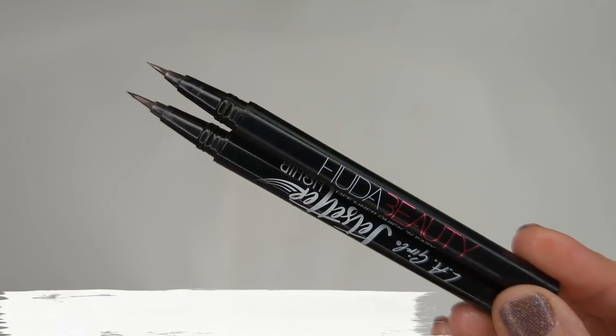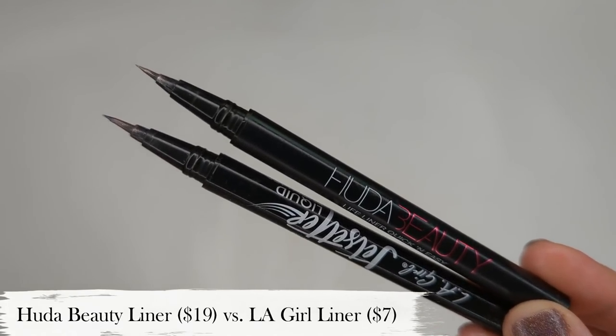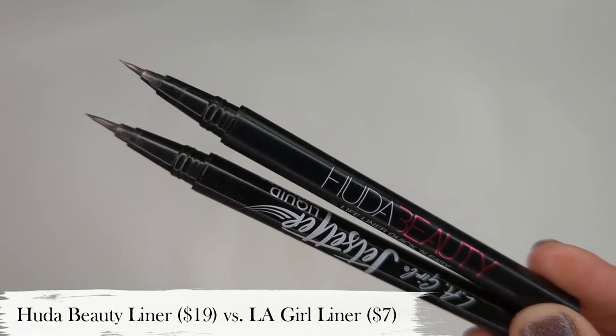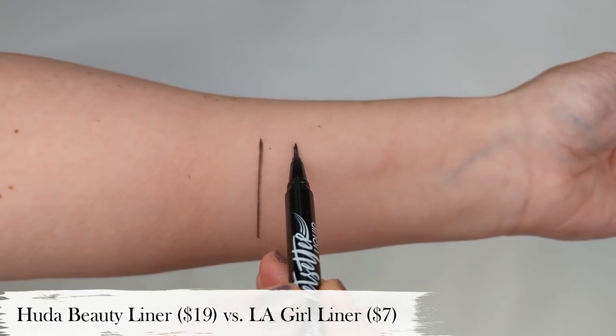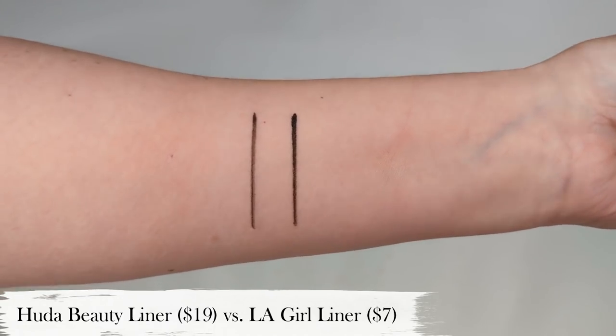Also in the eye category, we have liners. I broke this into liquid liners and pencil liners. For liquid liners, the most expensive one I have is the Huda Beauty Lifeliner Quick and Easy, which retails for $19. What I love about it is the really nice brush tip that's super thin — perfect for my hooded eyes because I can get right up to the lash line and it gives a lot of extra control. The dupe I have is the LA Girl Jet Setter Liquid Eyeliner at $7. It has the exact same brush tip as the Huda, is just as easy to work with, and I actually find it's even more jet black than the Huda one. It doesn't skip along my lash line and lasts just as long.